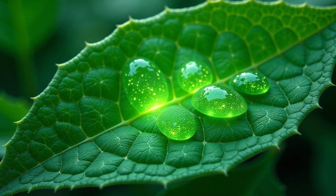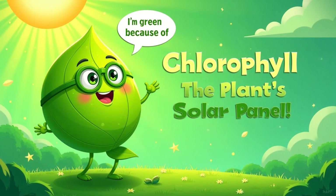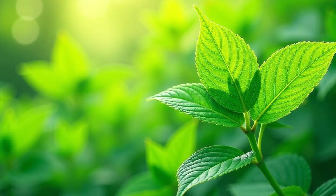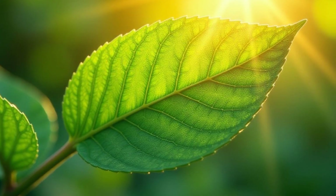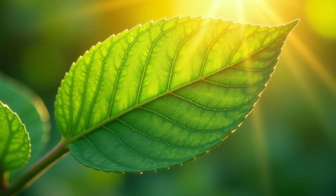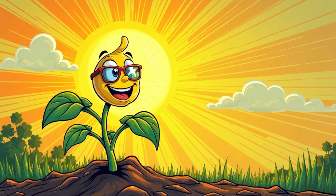What makes plants green? It's a special ingredient called chlorophyll. Chlorophyll is like a plant's own little solar panel — it gives plants their vibrant green color and is the key to capturing the sun's energy. It acts like a tiny antenna, grabbing sunlight and using its power to kick-start the food-making process. Without chlorophyll, plants wouldn't be able to harness the sun's energy. Chlorophyll is the plant's way of saying, "Hey sun, I'm ready for my energy boost!"